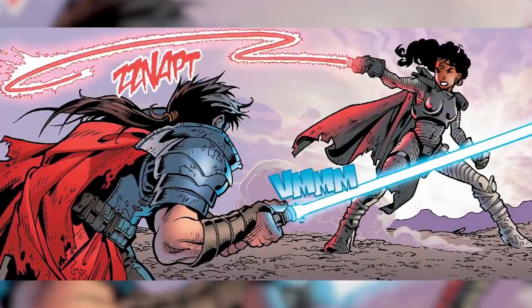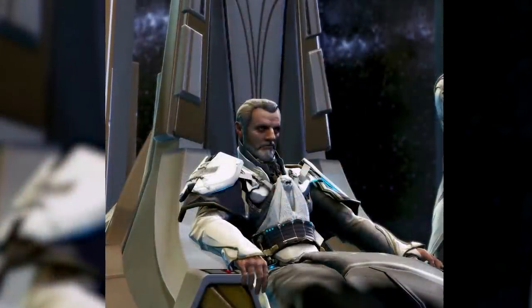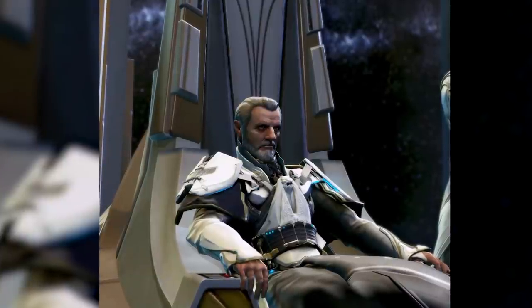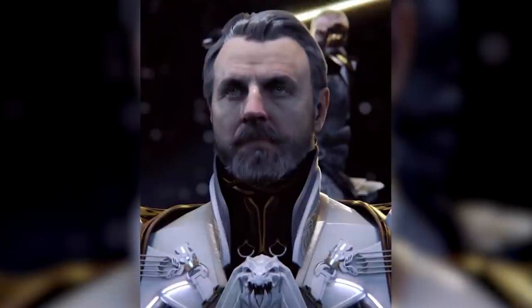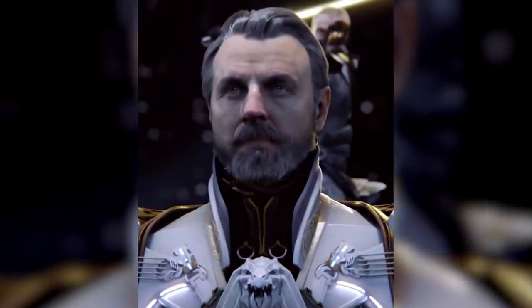Rounding out B-tier, we have the first of the armored Sith Lords: Valkorion, also known as Darth Vitiate's other body. Valkorion looked cool, and with his white and gold armor, his style contrasted sharply with those of most Sith. However, he doesn't quite have the flair of the A-tier Sith, so we're sticking him down here in B-tier.